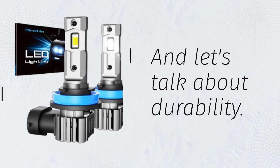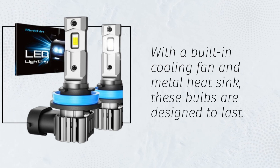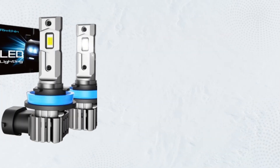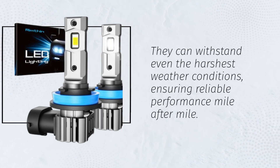And let's talk about durability. With a built-in cooling fan and metal heat sink, these bulbs are designed to last. They can withstand even the harshest weather conditions, ensuring reliable performance mile after mile.